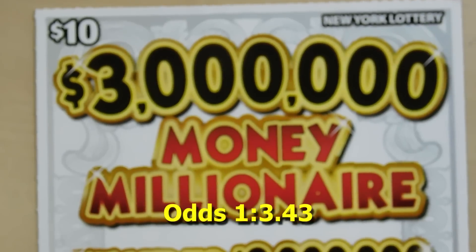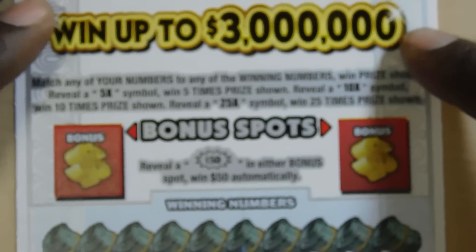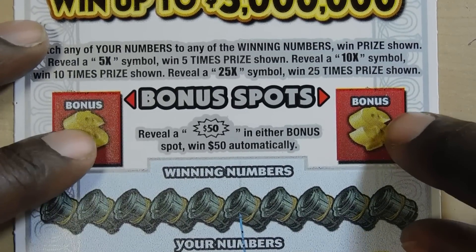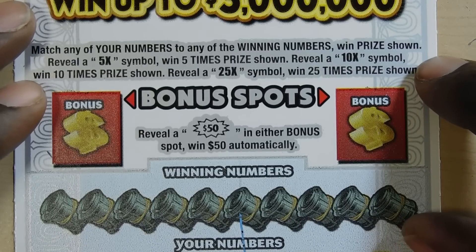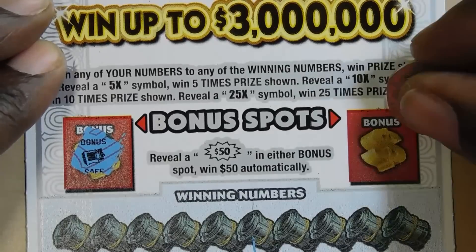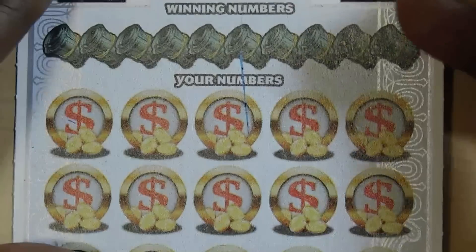Moving on to our next $10 ticket — the $3 Million Money Millionaire, which is one of my favorite tickets. It's a matching numbers game, ticket number 11. The bonus spots here: you get a $50 burst, you win $50 in either spot. You can get a 5x, 10x, or 25x to multiply your prize. I have never received a bonus here, nor a multiplier. Safe. Horseshoe — and that trend continues.